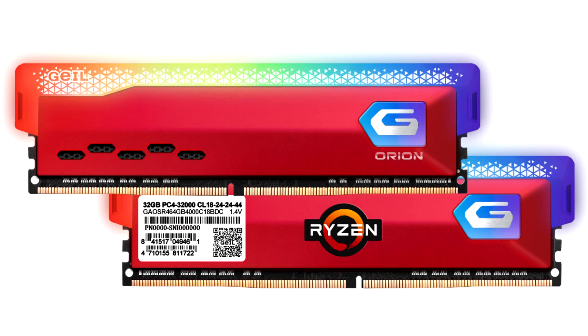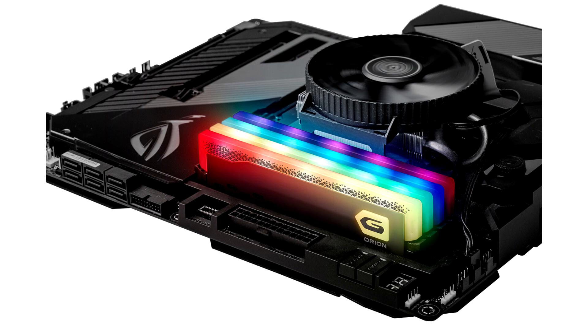The Orion RGB Gaming Memory is 100% compatible with major motherboard RGB illumination applications, including Asus Aura Sync, ASRock Polychrome Sync, Biostar RGB Sync, Gigabyte RGB Fusion 2.0, and MSI Mystic Light Sync. These provide several customizable combinations of RGB illumination.